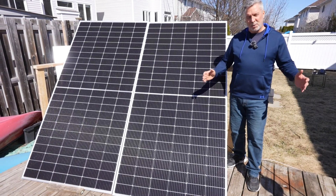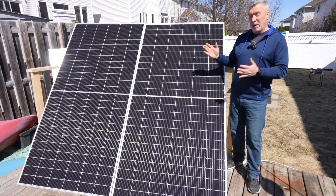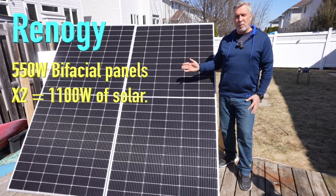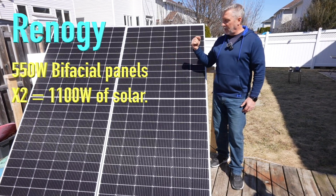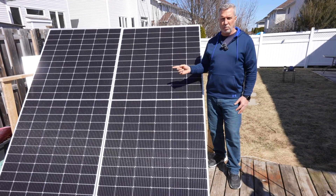Hello and welcome back to Cruising Off Duty. I am Craig. I'm going to do another solar panel review — the biggest solar panels I've ever reviewed. This is Renogy's 550 watt per panel bifacial panels, so in total this is 1100 watts. Biggest panels I've ever seen, and also the first time I've ever done a bifacial review.